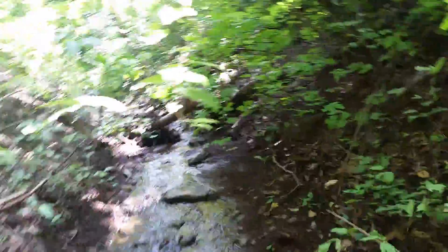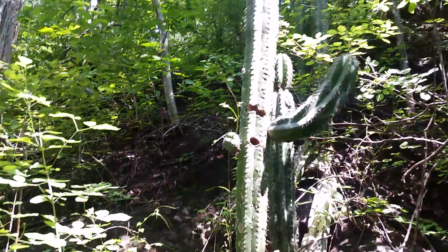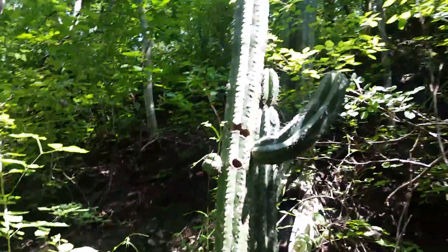Wow, this is so cool. There's some weird bugs around here. The birds dig holes in the cactuses.